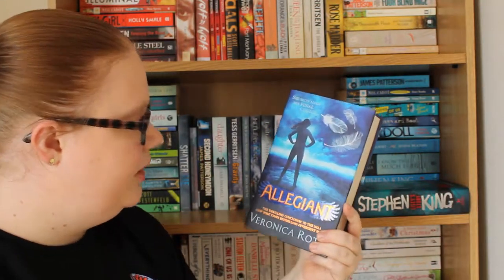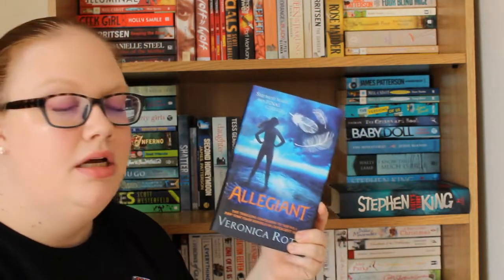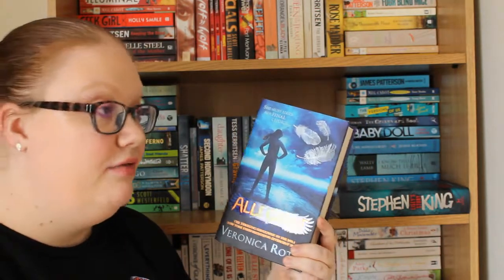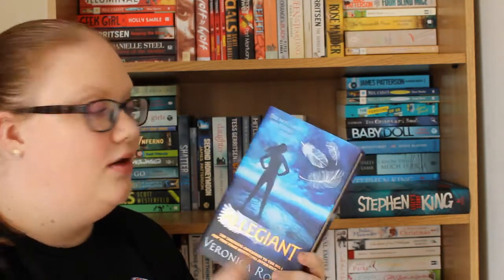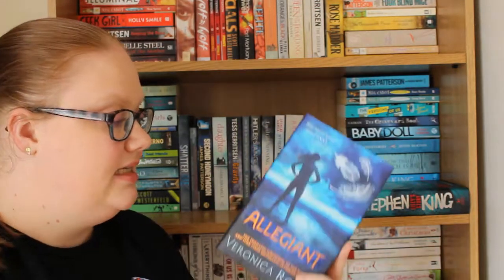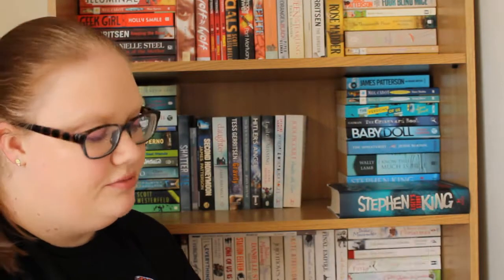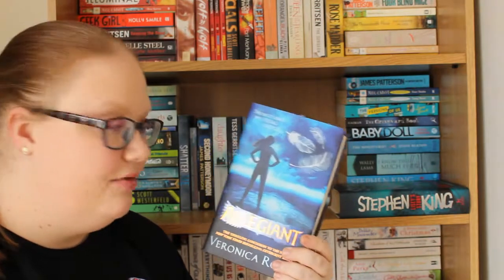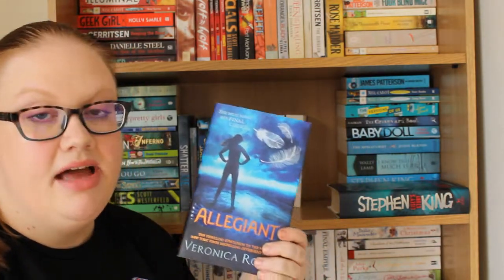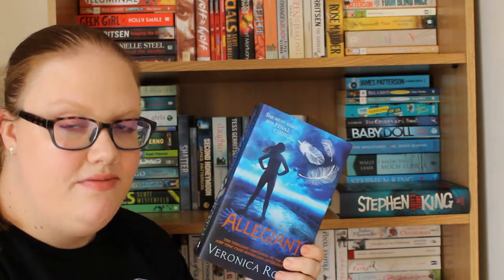Next up is Allegiant by Veronica Roth, which is the final book in the Divergent trilogy. I've read Divergent, I need to read Insurgent which I do own, and then I can get on to this. This is a lovely hardback edition and I believe I got it from the library. I'm looking forward to it because I really enjoyed Divergent.